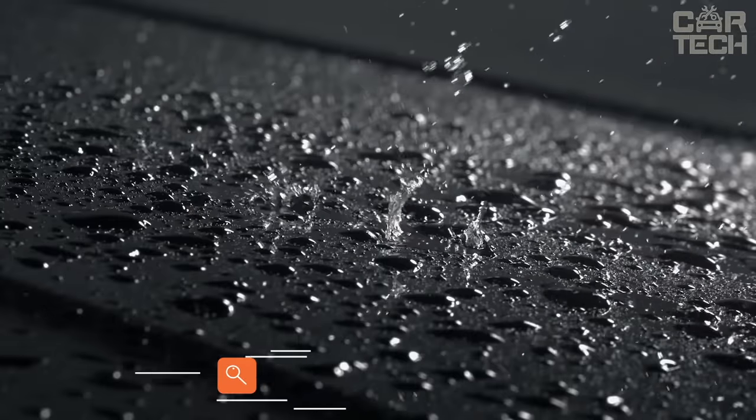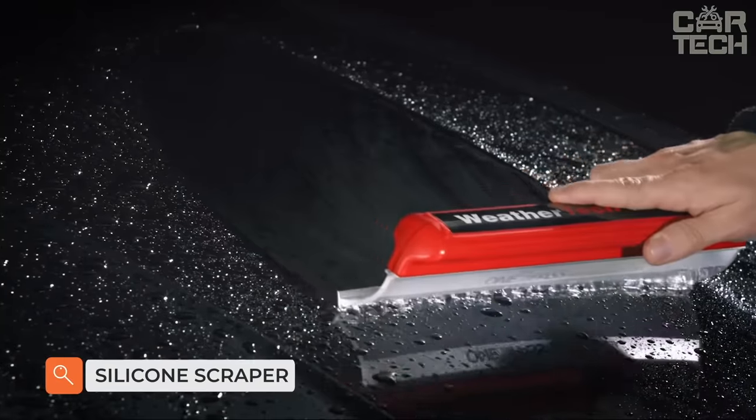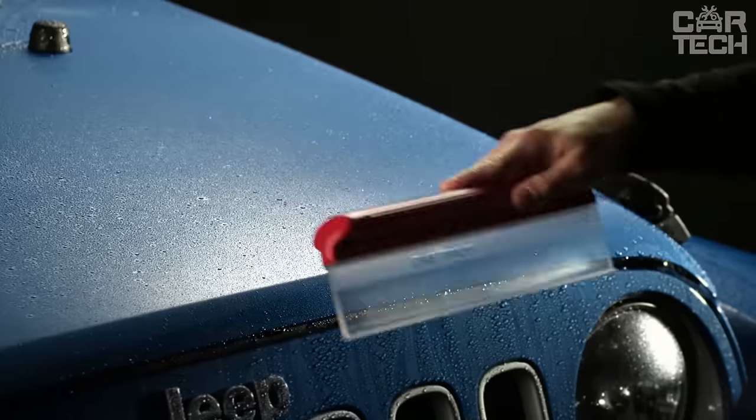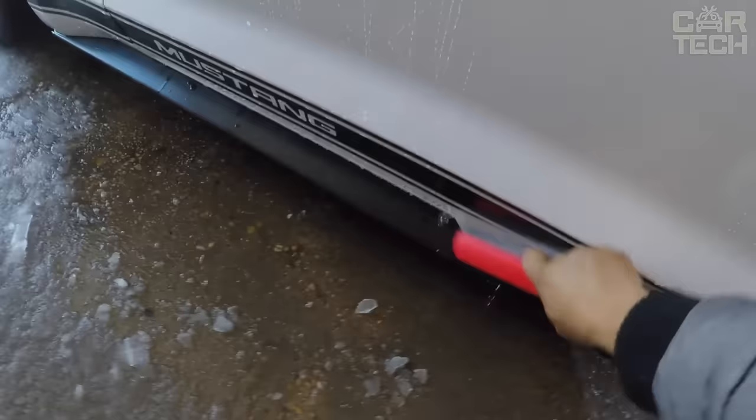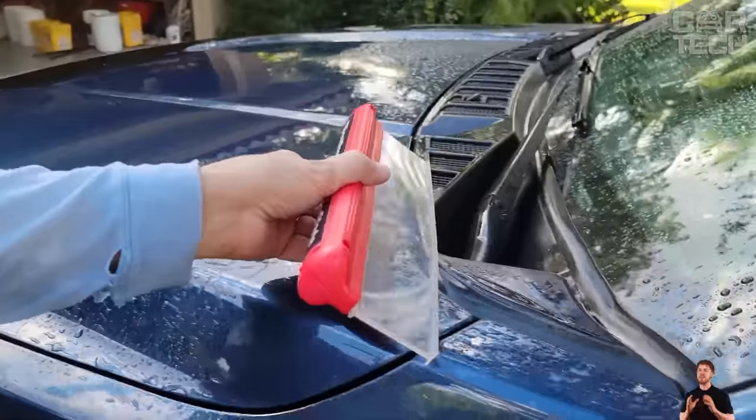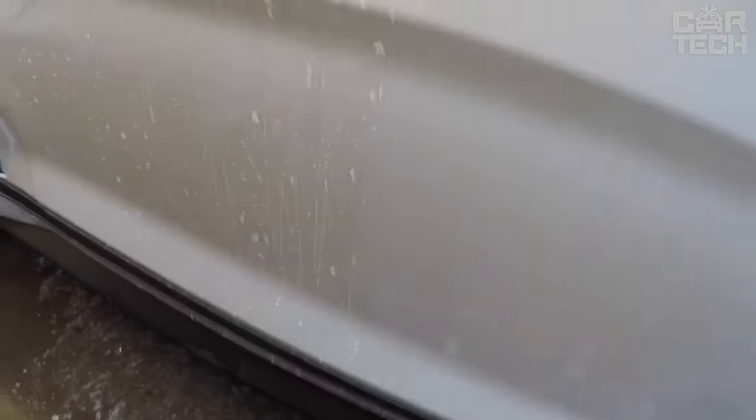Soft silicone squeegee for water runoff. Suitable for windows and bodywork as it is very soft and does not scratch the surface. A great substitute for rags and suede to remove water after washing. The length of the squeegee is 12 inches. The black handle is made of durable plastic. Silicone does not freeze in the cold and does not lose its elasticity in the heat.